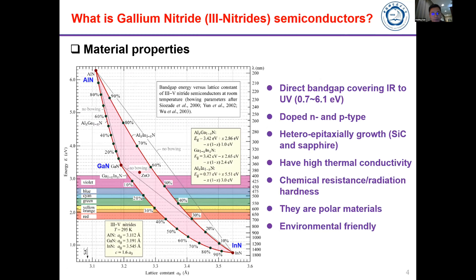Gallium nitride — as you may know, silicon has become our dominant semiconductor, but there is another group of semiconductors: gallium nitride or group-three nitride, which has been widely studied over the past several decades. It has a direct band gap covering from near infrared to UV, can be doped both n-type and p-type, and can be grown via heteroepitaxy on silicon, sapphire, silicon carbide, and so on.